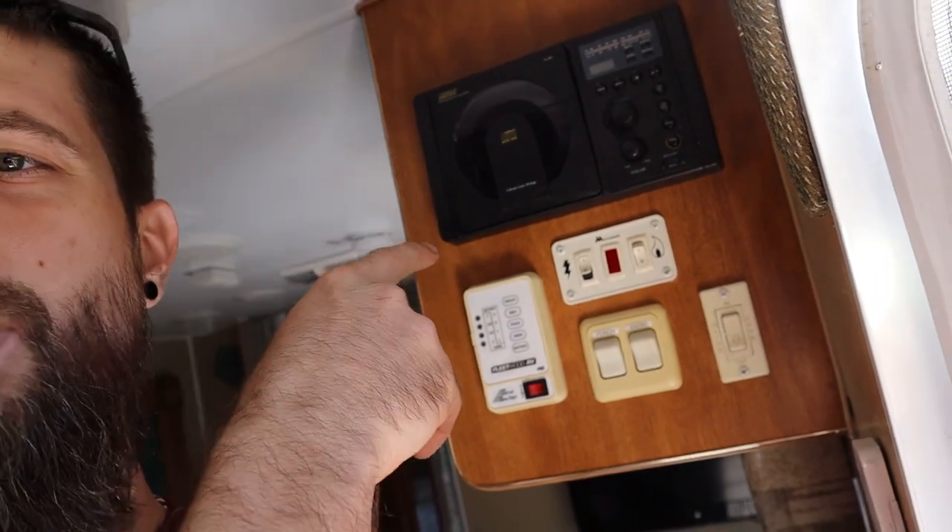We make about twelve to thirteen thousand extra dollars off of having a small Airbnb on our property like this. Some of you are probably wondering how the sewage, water, and power work — I'll walk around outside and show you. Also, we have a radio with a CD player and a full surround sound system here in the RV, which is pretty typical for RVs.